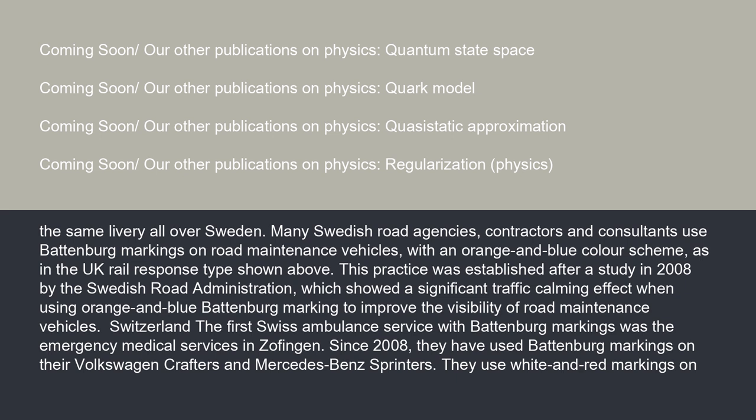Road maintenance vehicles use an orange and blue color scheme. This practice was established after a study in 2008 by the Swedish Road Administration, which showed a significant traffic calming effect when using orange and blue Battenberg markings to improve the visibility of road maintenance vehicles.